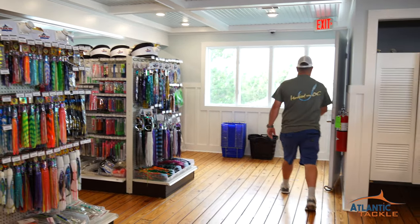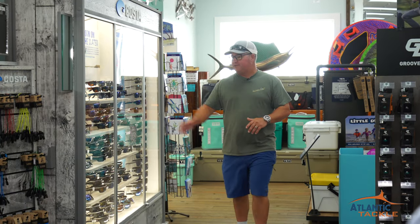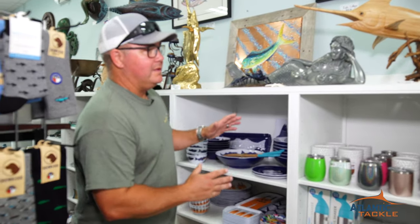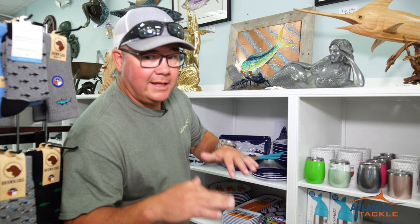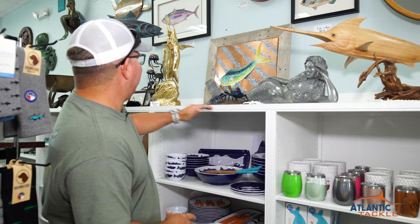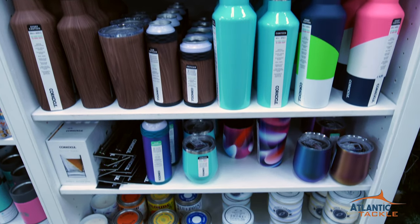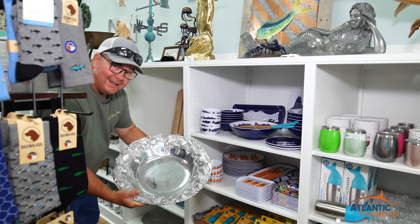We've got to go downstairs. Atlantic Tackle has a huge selection of Yeti coolers and accessories, a huge selection of Costa sunglasses, the new Groove Life Belt — that's a real winner — and this awesome wall of nautical-inspired home decor you do not want to miss. Ladies, if the guys are out fishing, come do some shopping. You've got serving and carving boards, really cool marlin stuff, mermaids, crabs, sailfish jumping, tunas — you name it. The drinkware is pretty much second to none: Corksicle, Brewmate, lots of different glasses, serving utensils. You've even got big silver serving platters to put your millions of dollars in when you win the White Marlin Open.